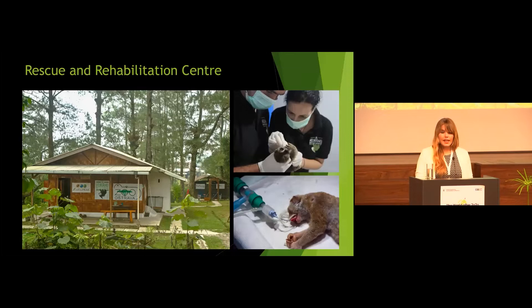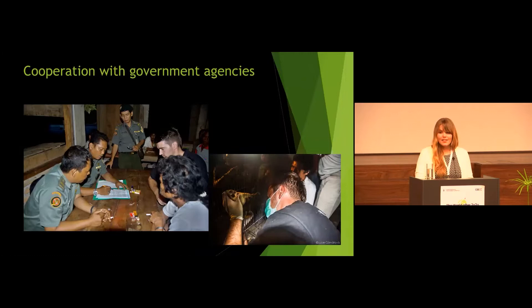Here these animals — slow lorises confiscated from the trade, from the black market — can be treated and rehabilitated. To allow for this, we had to cooperate with government agencies, and also to allow for enforcement of wildlife protection laws. As slow lorises are protected both nationally and internationally, such a facility was necessary. Our rescue center is the first in Sumatra, and so before, there was almost no way to properly enforce laws because the government agencies simply didn't have a place where to put the confiscated animals.